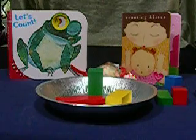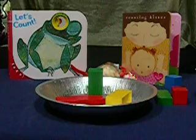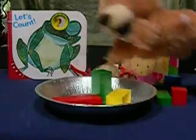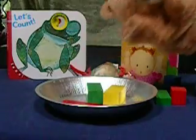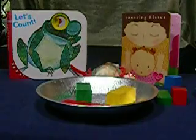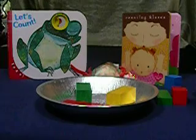Another aid to counting would be to use puppets or mittens and gloves. For instance, one green block, one yellow block, one red block makes three blocks — one, two, three. Check out your local garage sales and toy stores for sales on little hand puppets and pairs of mittens and gloves.